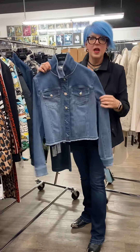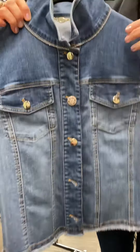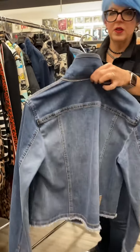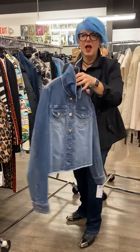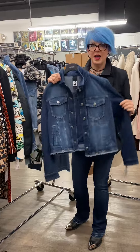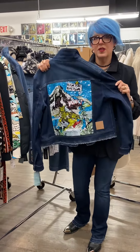These are great — check it out. It's a jean jacket with a really cool button, but look around the collar: gorgeous rhinestone trim all the way around the collar. Love this.